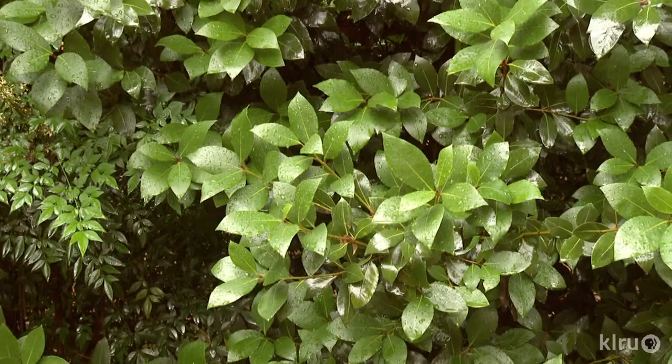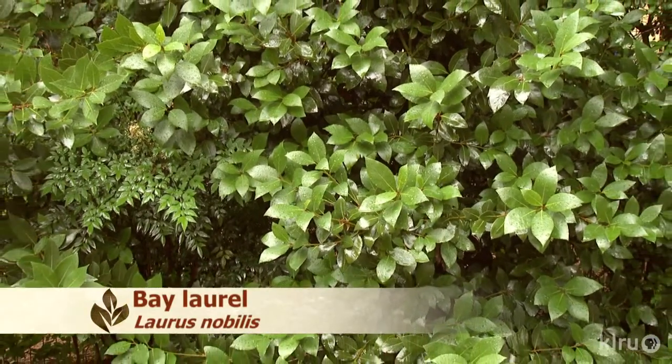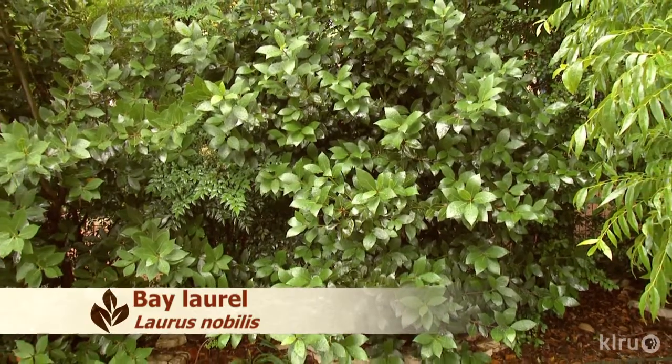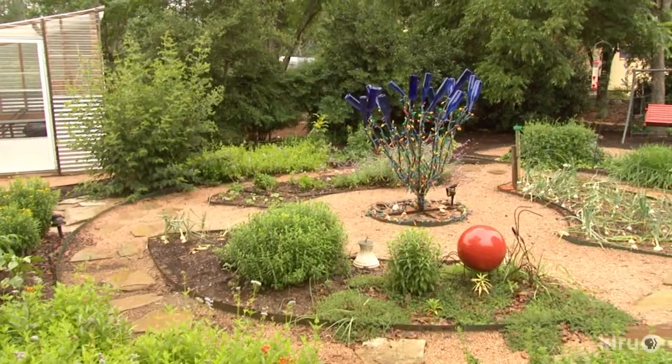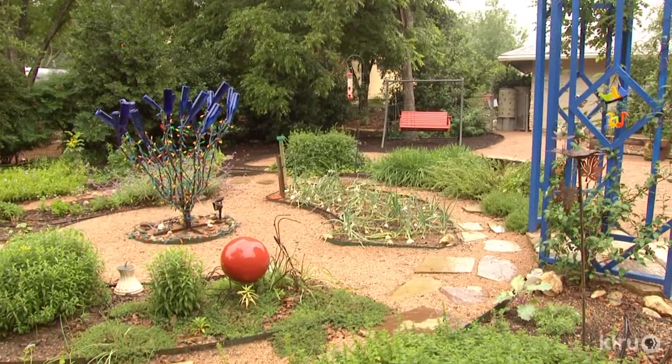Our plant this week is bay laurel, Laurus nobilis. This beautiful evergreen shrub is indeed the same one of culinary fame. Although I wouldn't suggest planting one now — you should wait until spring — I couldn't resist highlighting this plant in honor of the wonderful privacy hedge of bay laurel in this week's garden at the Matthews home.